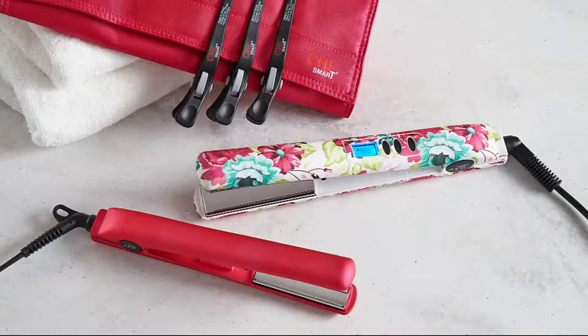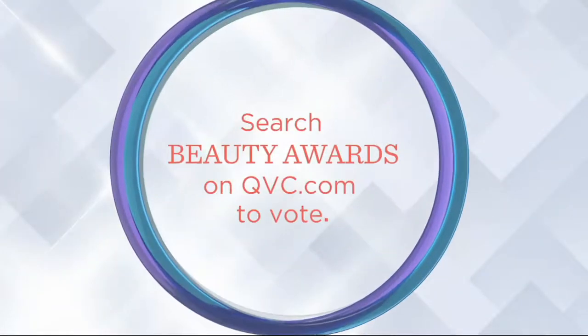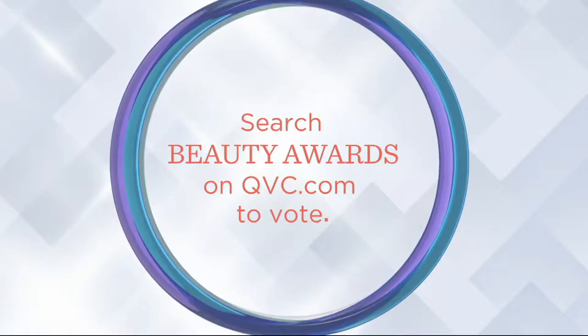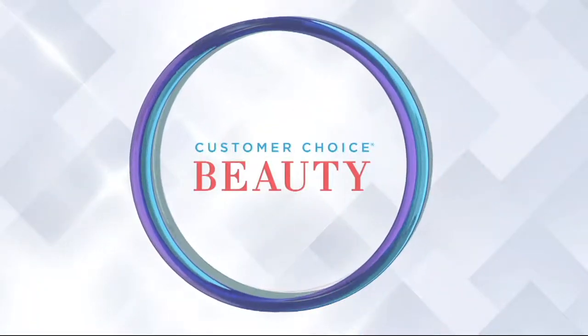Thank you, Bradley — always great to see you. The Chi Smart styling tool is one of our customer choice nominees. Don't forget to vote — go to QVC.com, search beauty awards, and voting begins now. Vote for your favorites — they'll all be announced later in the fall.